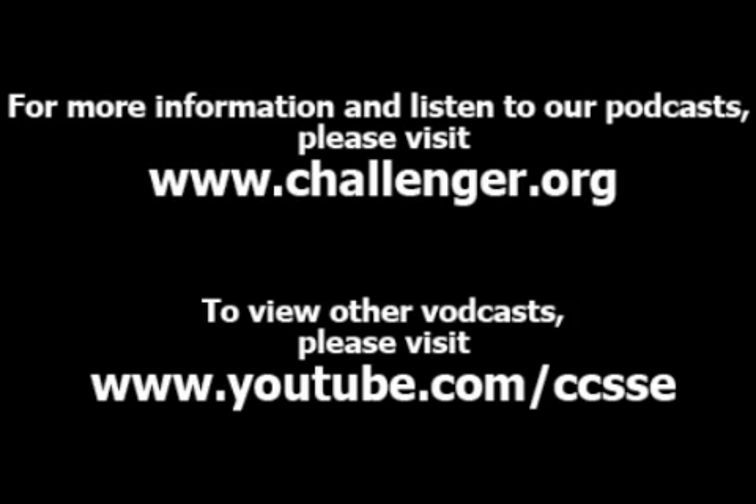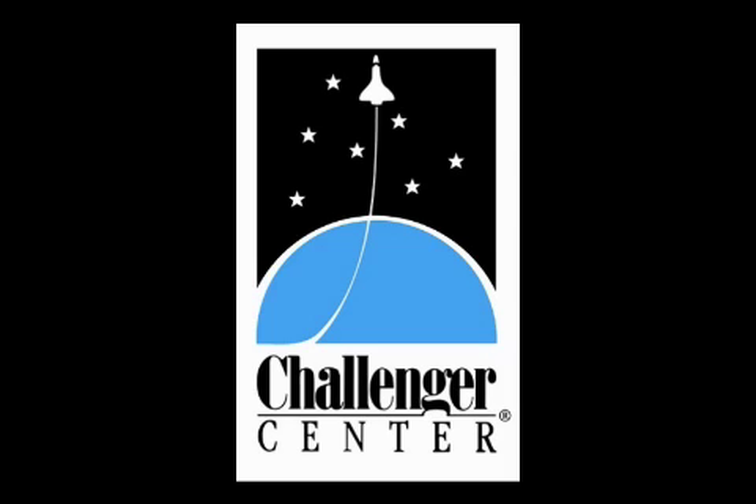For more information about Challenger Center, visit www.challenger.org and see some of our other vodcasts, listen to our podcasts, download lessons for your classroom, and learn how you can participate in our educational programs. For more information about the Mars Phoenix mission, visit phoenix.lpl.arizona.edu. This is Rita Carl, Director of Educational Programs, signing off.